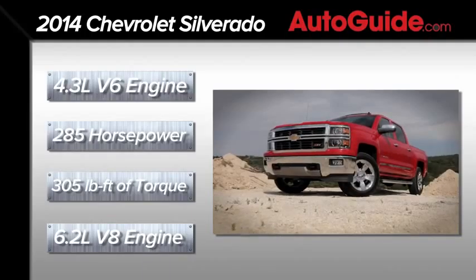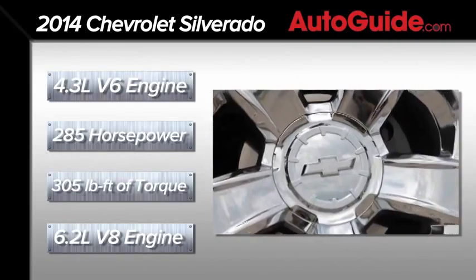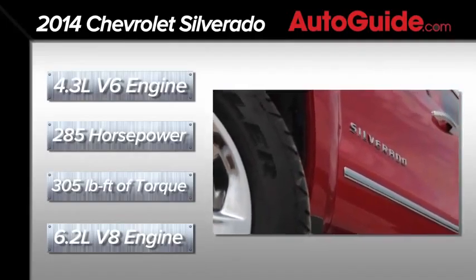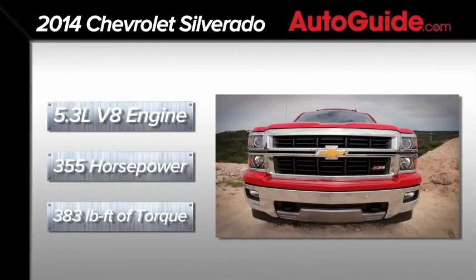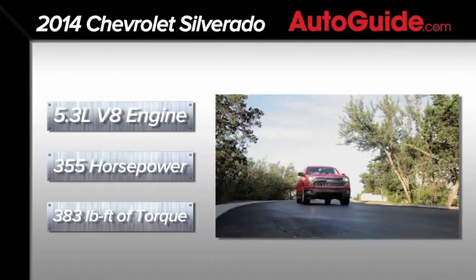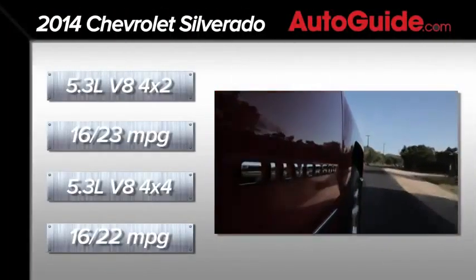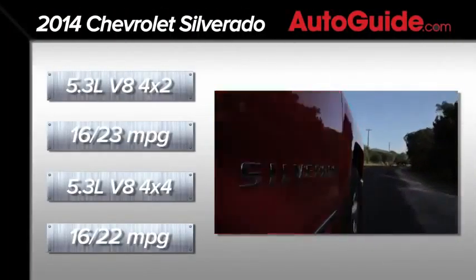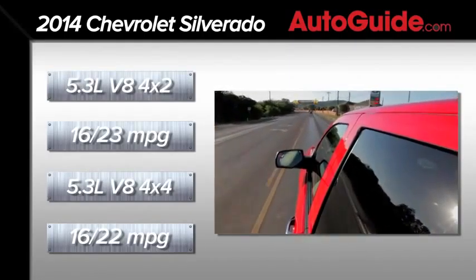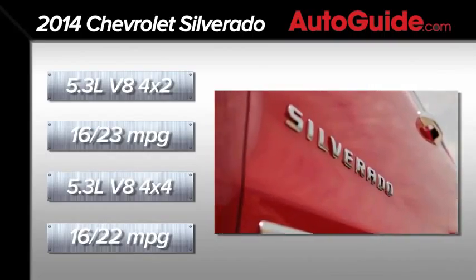The largest engine is a 6.2-liter V8, and Chevy hasn't released specs on it yet. The middle engine option, which Chevy says will power three out of four new Silverados, is a 5.3-liter V8 that churns out 355 horsepower and 383 pound-feet of torque. That 5.3 is rated at 16 miles per gallon city and 23 miles per gallon highway with a 4x2 configuration, or 16 city and 22 highway if you bump up to 4x4.